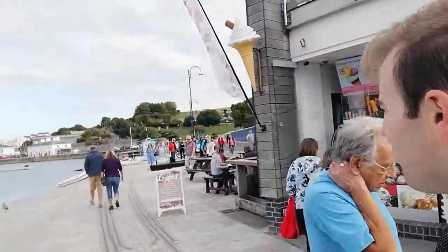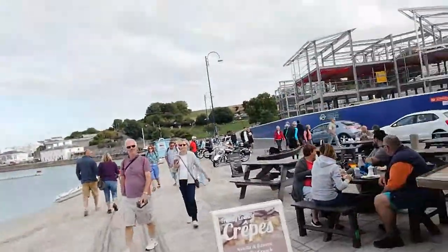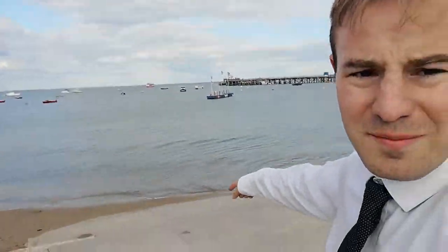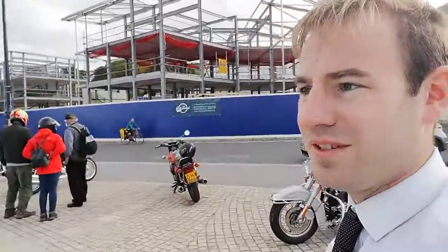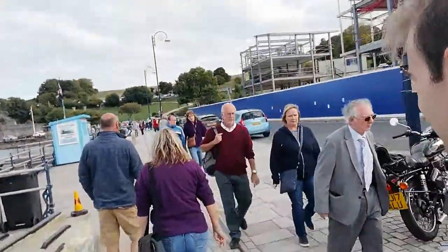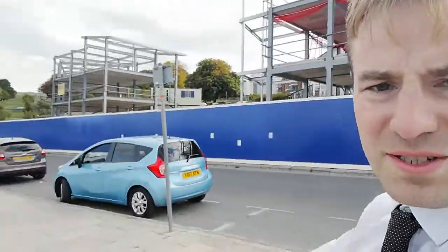When I finish making this video I'm going to go back and get an ice cream because it's quite a warm day today. You can see the waves crashing — very small ones. There's a big new building being built here; I don't know what that is, if anyone does you're welcome to tell me. The track carries on — you can still see the metal rails embedded into the pavement.